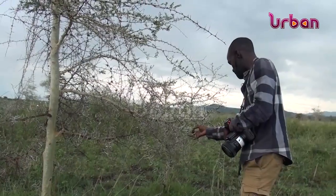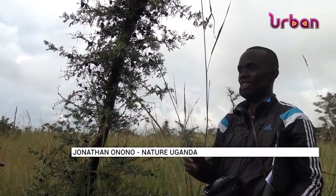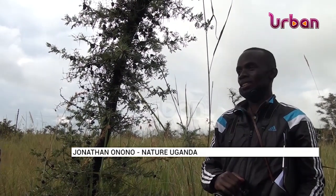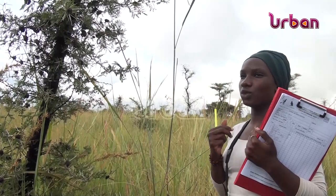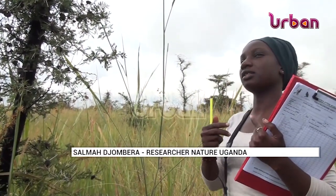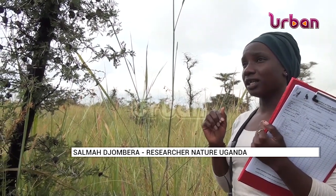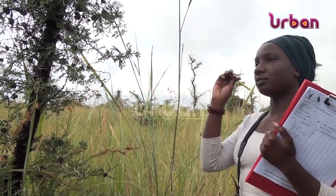The tree is endangered. Most communities cut it down to make charcoal — it makes good charcoal — so it has reduced in most of the areas where it used to be common. The historical range is in areas of Kidepo Valley, the park, and Moroto.